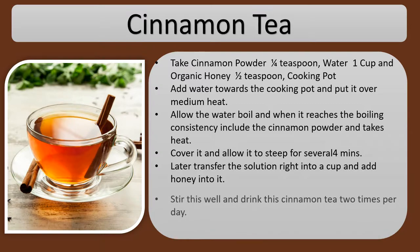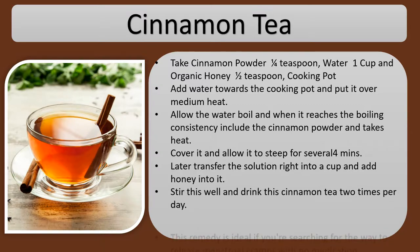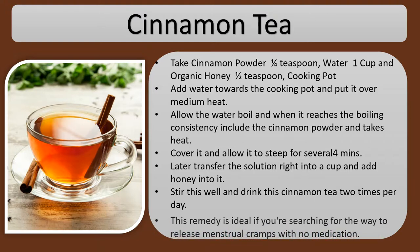Stir well and drink this cinnamon tea 2 times per day. This remedy is ideal if you're looking for a way to relieve menstrual cramps without medication.